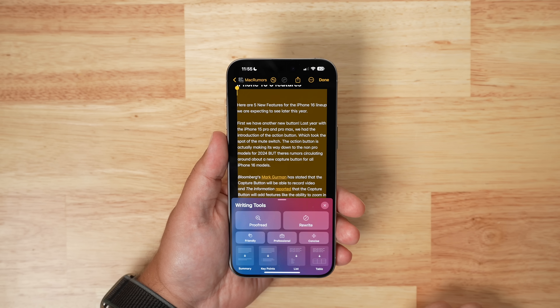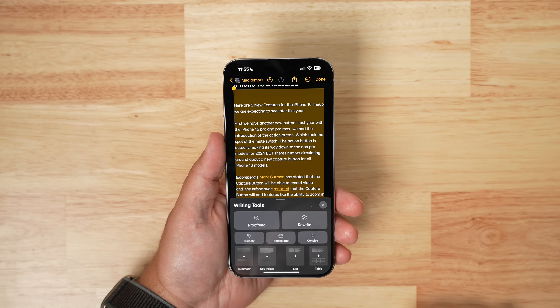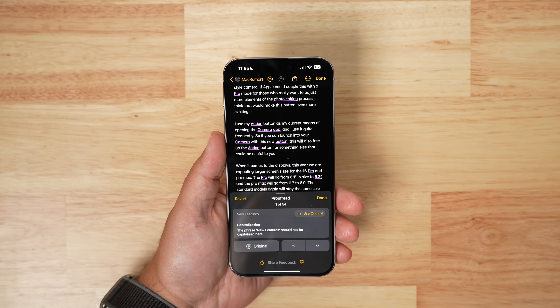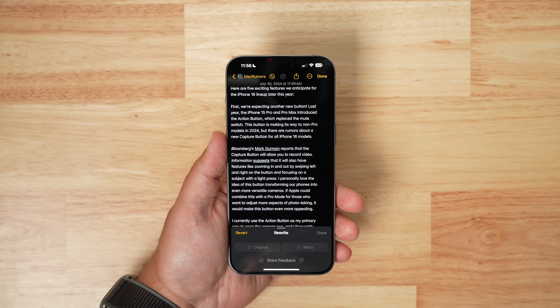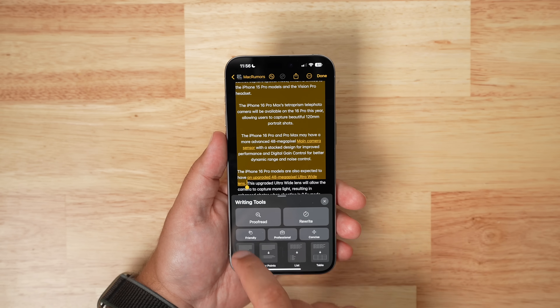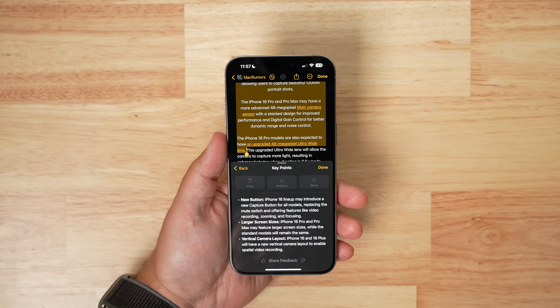Writing Tools is one of the bigger features available in this new beta. It allows users to select any text and choose the Writing Tools option to proofread for spelling and grammatical errors, rewrite the entire selection with options like friendly, professional, or a more concise tone, and at the bottom there are options for summarizing, pulling out key points, making a list, or creating a table.